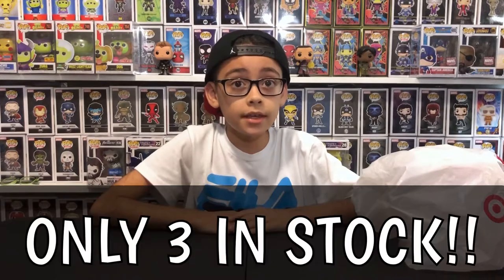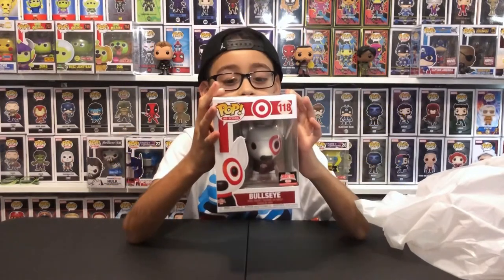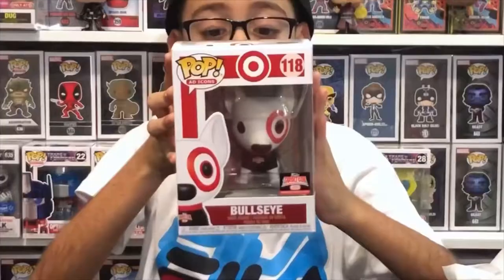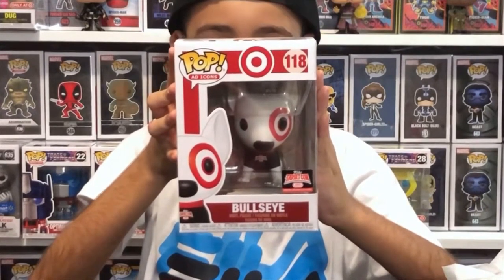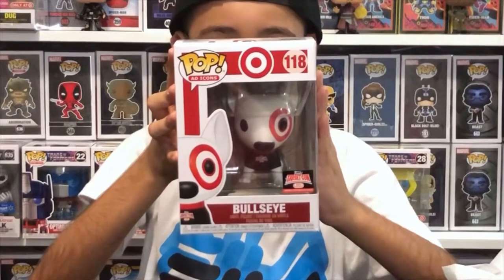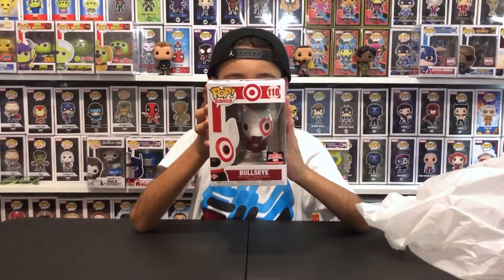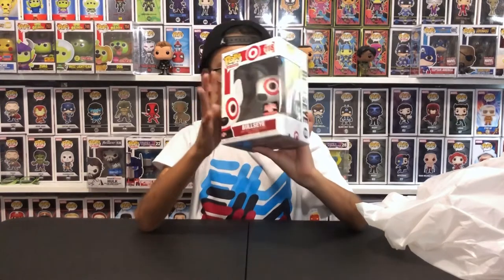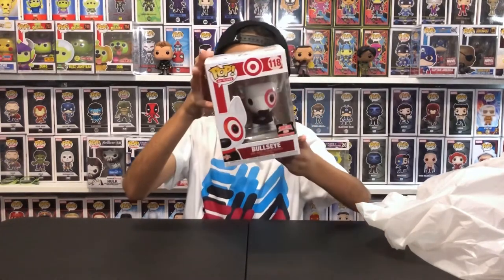Last one - I was happy to get this. There were only three in the Target we went to. It is Bullseye with the Comic Con exclusive. From the Ad Icons, number 118. It says: Bullseye has been Target's official spokes pup since 1999 - he's the life of the party wherever he goes, from store openings to award shows to Hollywood red carpet events. He might just be the world's most lovable bull terrier. And he has the Comic Con sticker. Let's open him up.